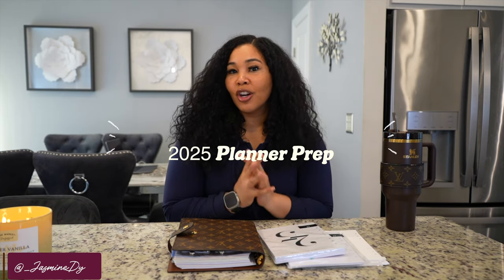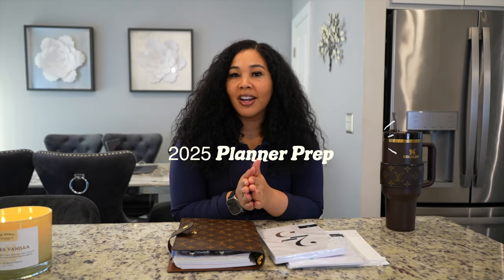Hey everybody, welcome to the channel! You already know from the title that we are going to be prepping for 2025. Though it is October 1st 2024, it's okay — we've got less than 95 days to put our plans in place to have a successful 2025 year.